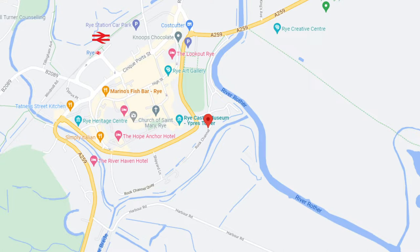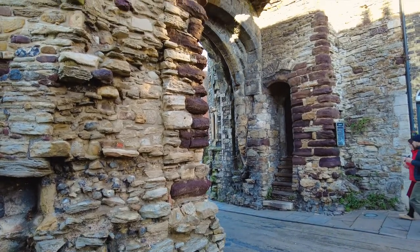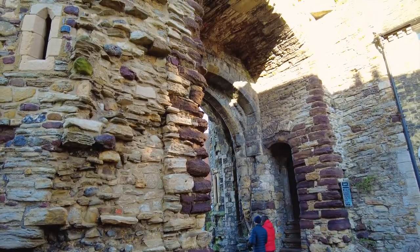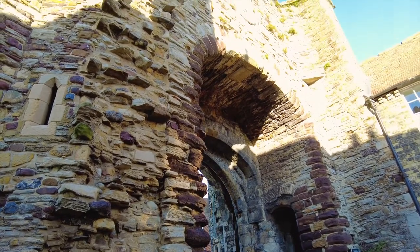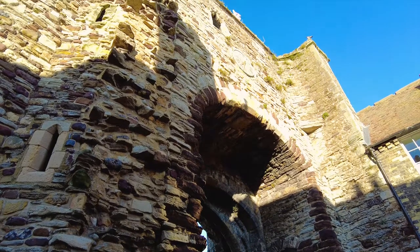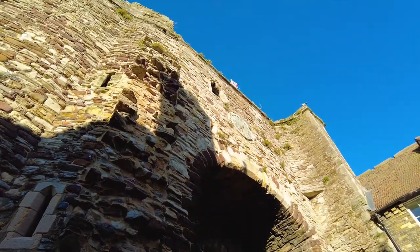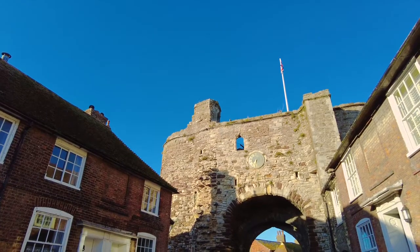Let's explore historic Rye and that Landgate. It's the last of the town's surviving gates, the others being Strandgate, Baddingsgate and Posterngate. This impressive structure dates from 1329. And as I mentioned, Rye is part of the ancient Cinque Ports Confederation, receiving its Royal Charter in 1289.